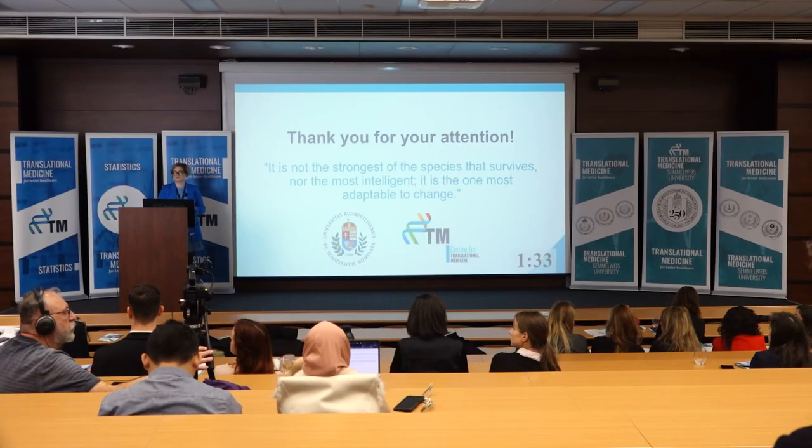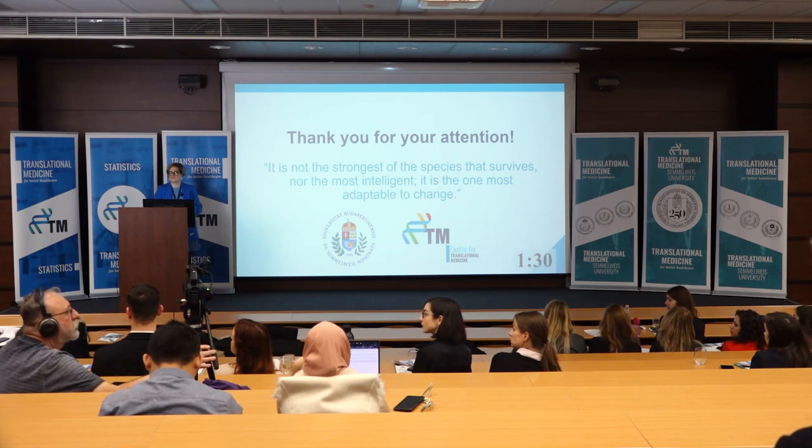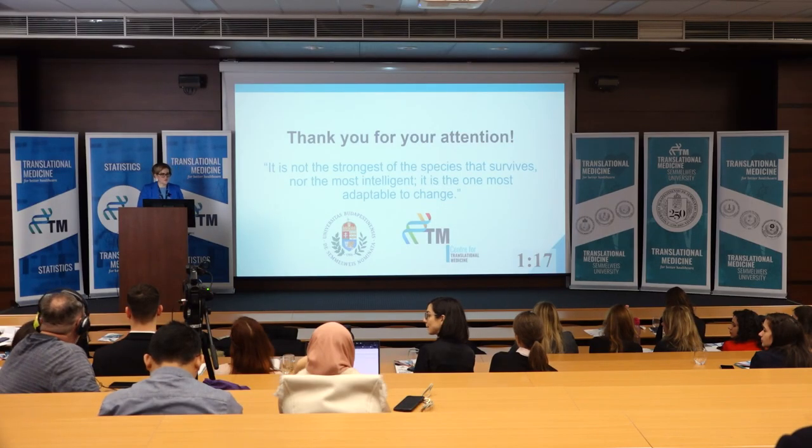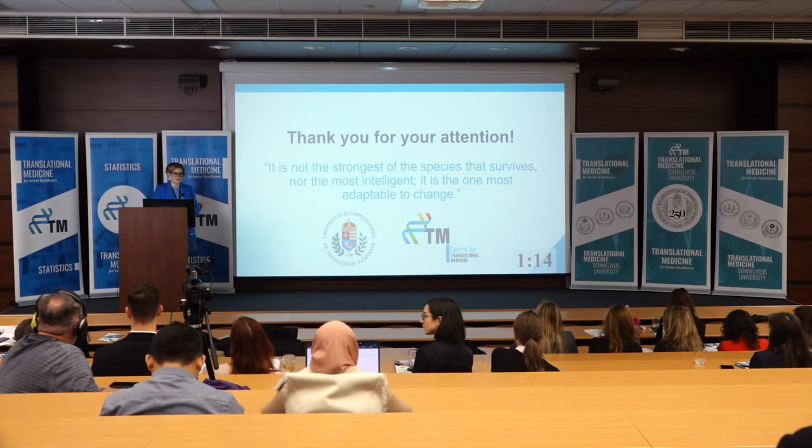Question: For the second project, are you planning to investigate other outcomes? Response: Yes, we will see what results come from all the articles, but I was thinking we could also check surgical time, how long surgeries take, and the conversion rate. We would like to expand the outcomes beyond just one.